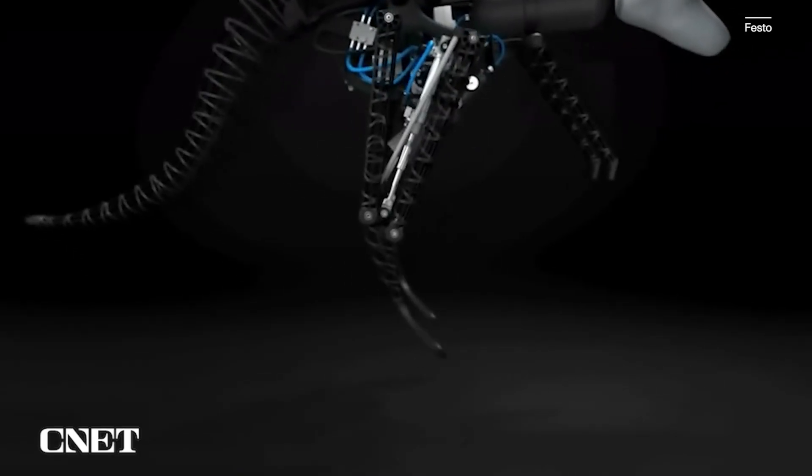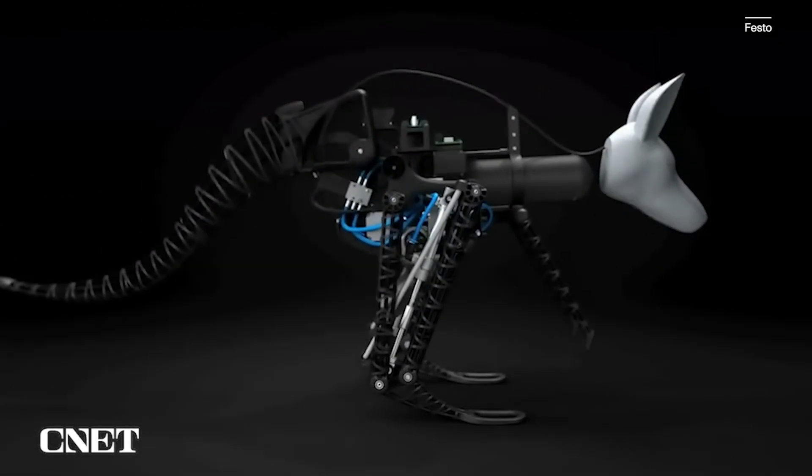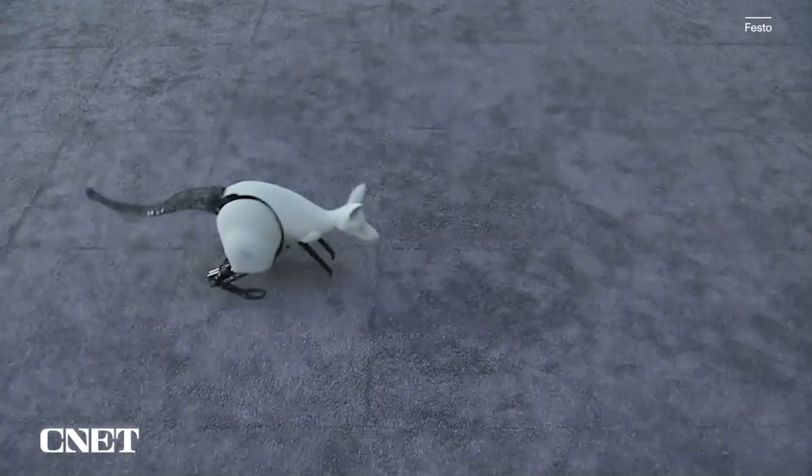That might inspire robots that could go out in different terrains. They have basically tried to recreate a kangaroo from scratch — a little less cute.